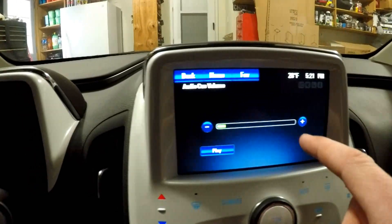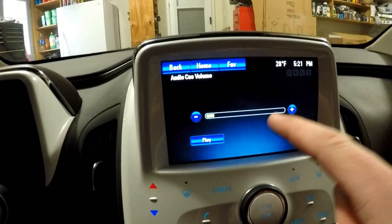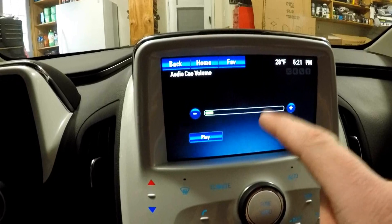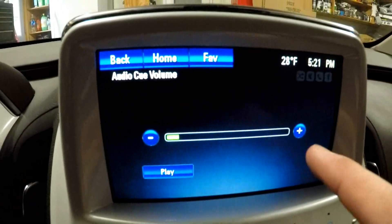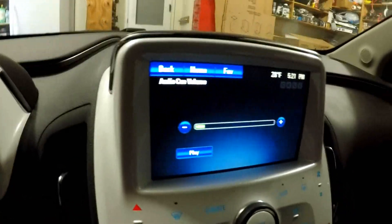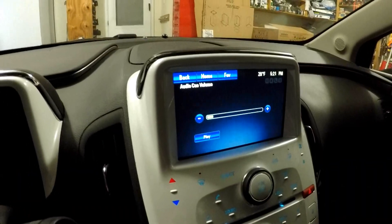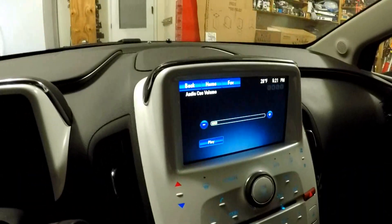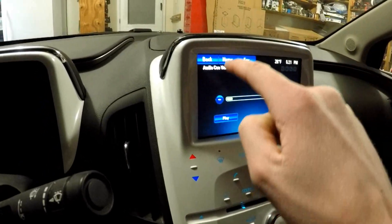I don't recommend messing with these settings, but if you really want to annoy somebody you know who has a Volt, just turn the volume all the way up. That's the limit, and it's very, very loud. I don't know who would want it that loud, but GM lets you. I'm not going to demonstrate it because I want to keep my ears.